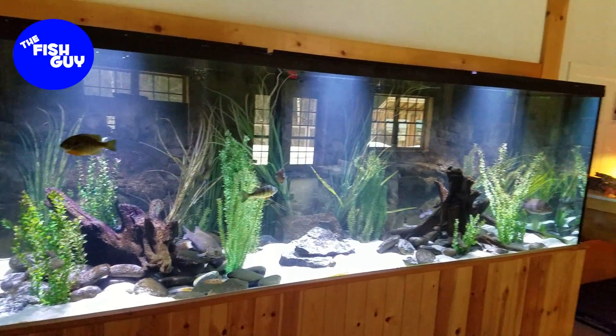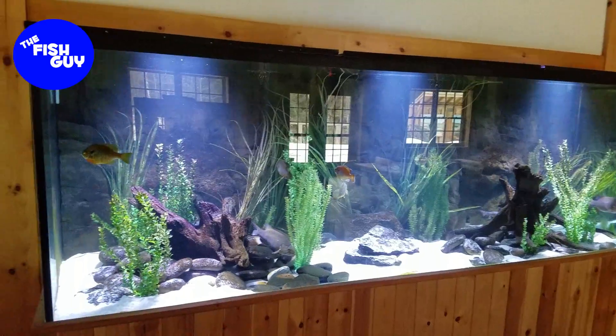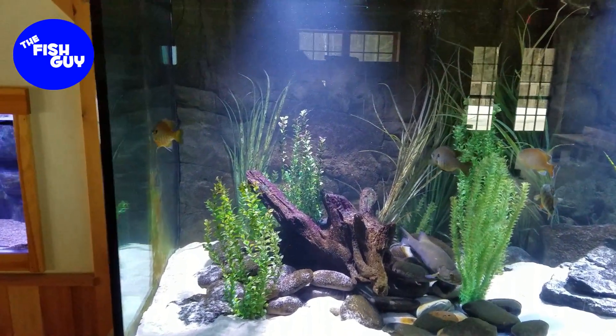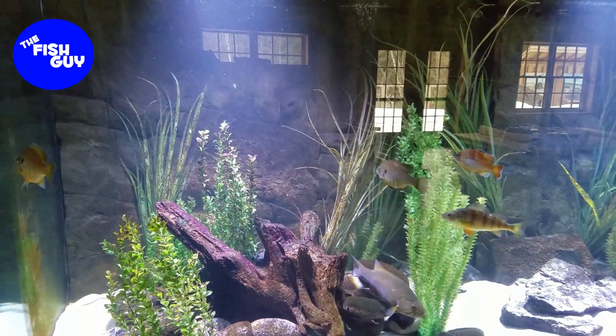So how big is big? Pretty big. It's a 1,400-gallon tank. I'm going to spin the camera around and give you a quick tour. Here it is — 1,400 gallons, freshwater tank, native species to New Hampshire. We have things like sunfish, bluegills, or whatever you want to call them.